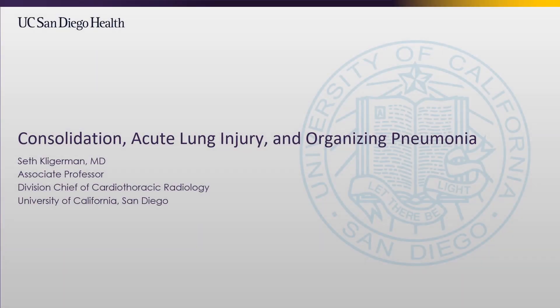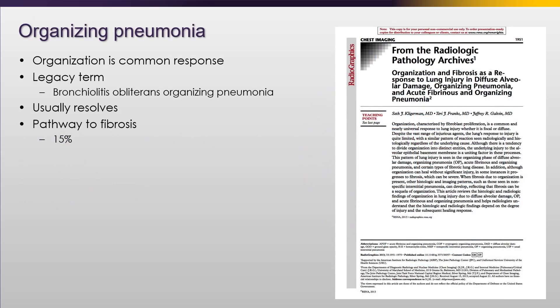Hi, my name is Seth Kligerman and we're going to be talking about acute lung injury and organizing pneumonia. This is a paper we wrote, which is probably the best paper I've ever written, regarding lung injury and how it progresses and how it resolves or may progress to fibrosis.